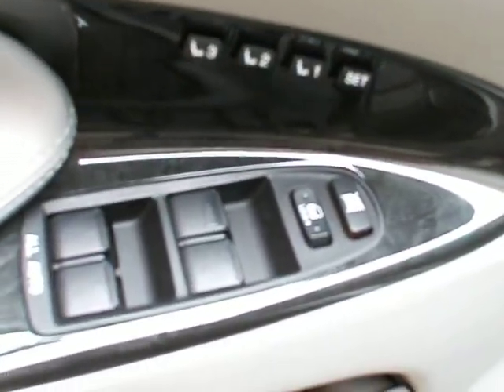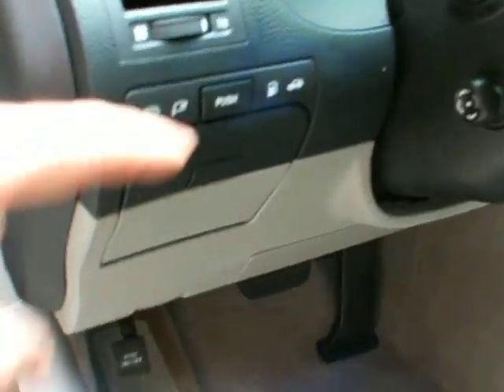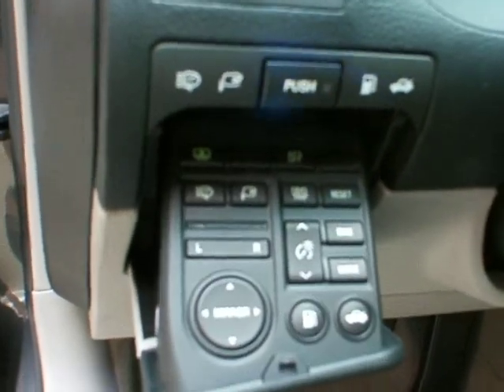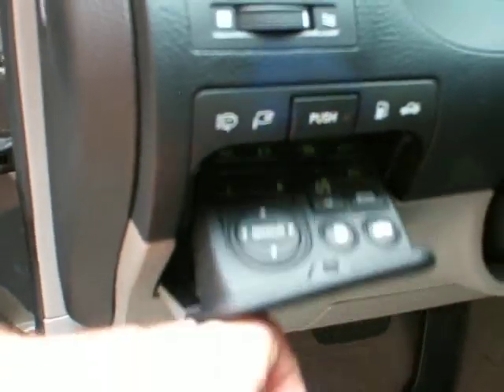Let's take a look at the memory seats, power locks, power windows, power seats, lumbar. Over here you get your power mirrors, retractable power rear shade, trunk release, gas cap release.